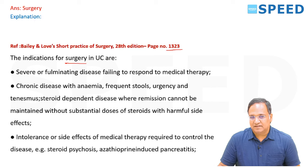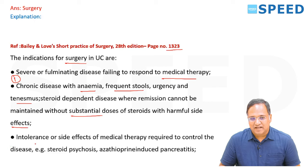Page 1323 clearly states: severe or fulminant disease failing to respond to medical therapy; chronic disease with anemia, frequent stools, urgency and tenderness; steroid-dependent disease where remission cannot be maintained without substantial steroids with harmful side effects; intolerance to medical therapy — for example, steroid psychosis or azathioprine-induced pancreatitis.